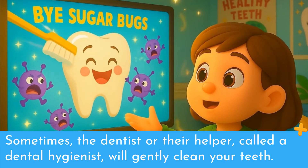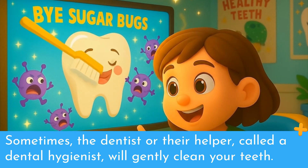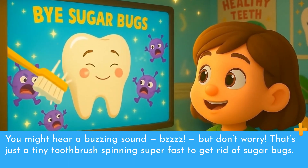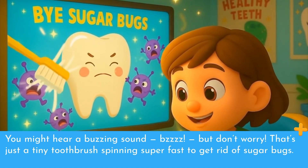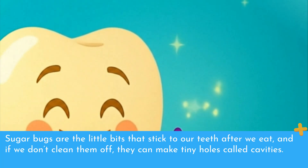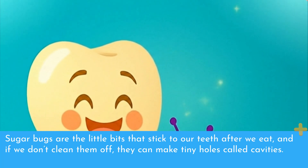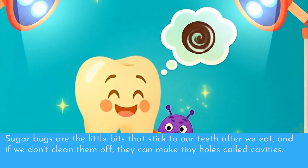Sometimes the dentist or their helper, called a dental hygienist, will gently clean your teeth. You might hear a buzzing sound — bzzz — but don't worry. That's just a tiny toothbrush spinning super fast to get rid of sugar bugs. Sugar bugs are the little bits that stick to our teeth after we eat, and if we don't clean them off, they can make tiny holes called cavities.